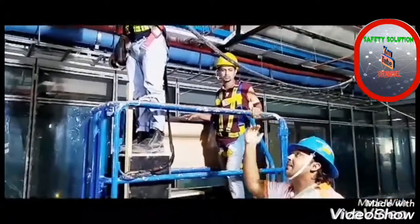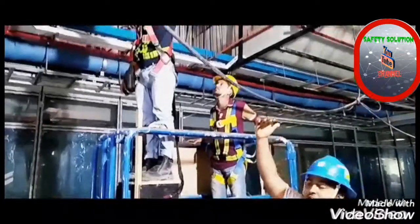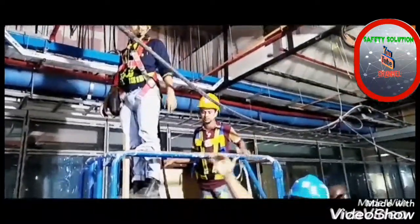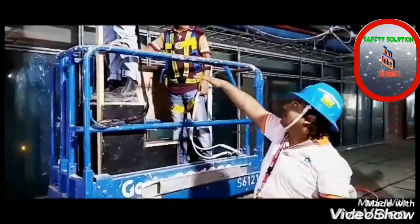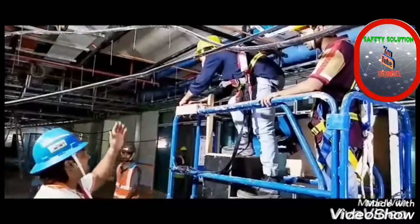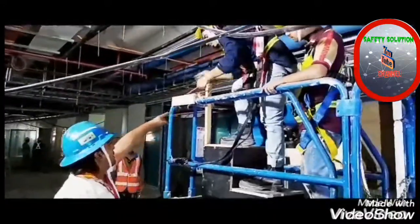Then sometimes he has to go to other protective services on top. So how can he get there? How can he reach it? Now we are going to show this. You can see here we put an additional work platform here.